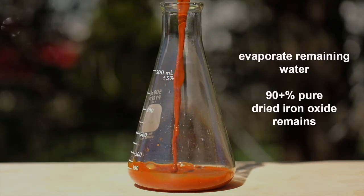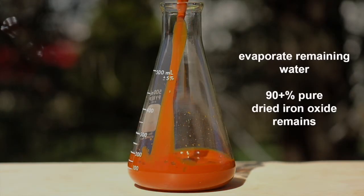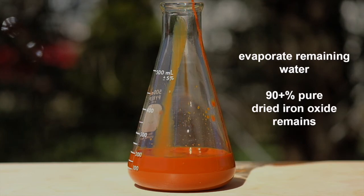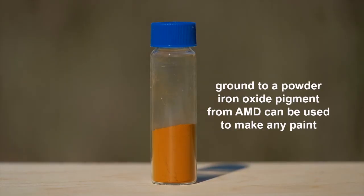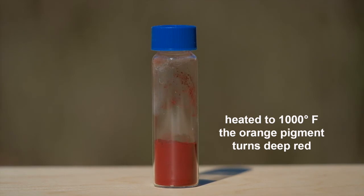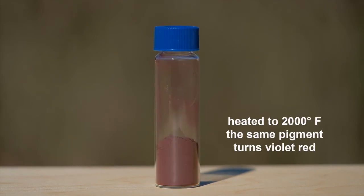The separated non-toxic iron oxide can be set out to dry, and once dry we can grind this 90% pure iron oxide into a powdered pigment. Our pigment from acid mine drainage can be used just like any other pigment to make many kinds of paints. And if we heat this pigment to 1,000 degrees Fahrenheit it becomes this deep red, and this beautiful violet is the result of heating to 2,000 degrees Fahrenheit.